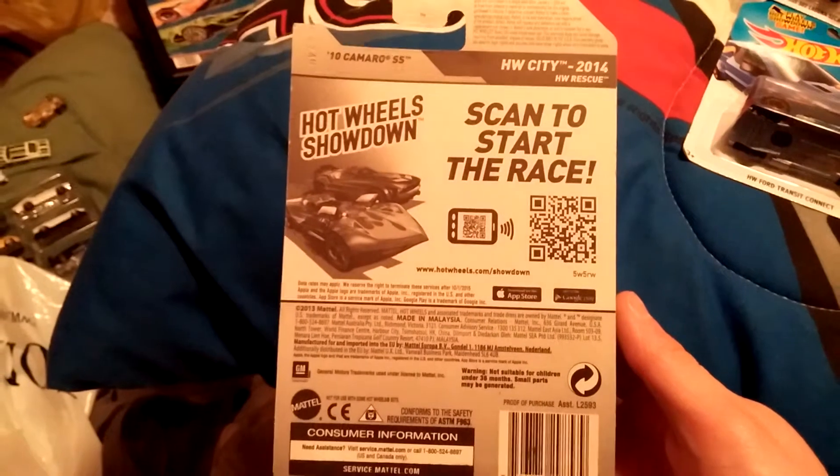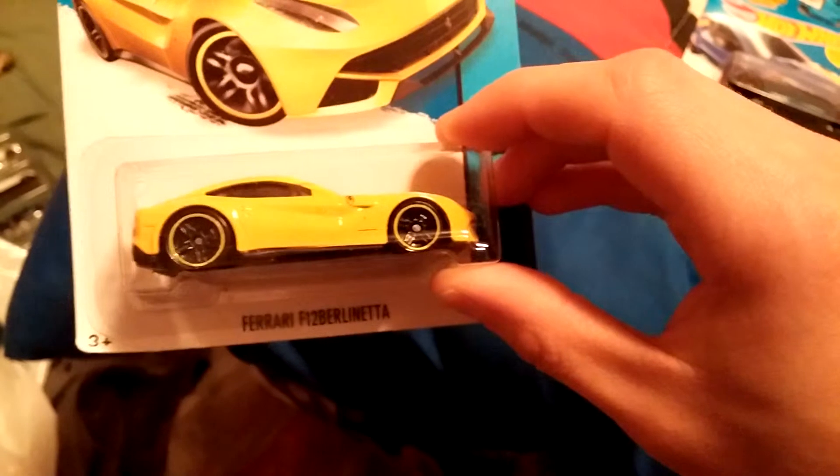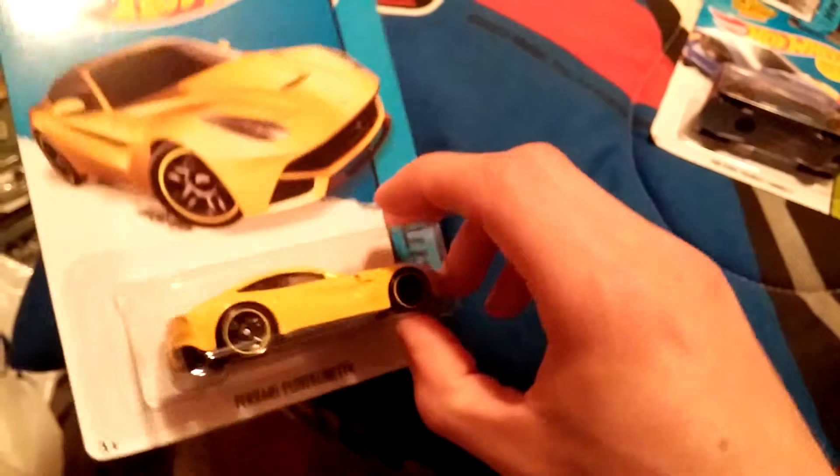It's a pretty cool car. I was looking for this casting, I like it. And then here's a Ferrari F12. Pretty cool. I have a lot of Ferraris and I don't have this one. Pretty cool.